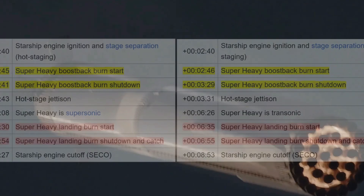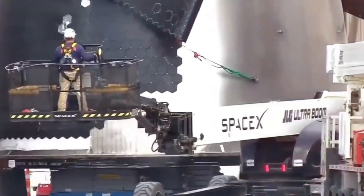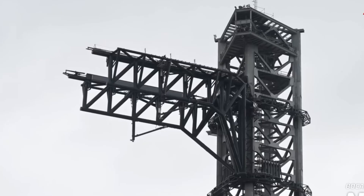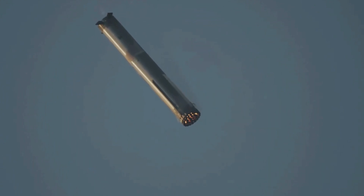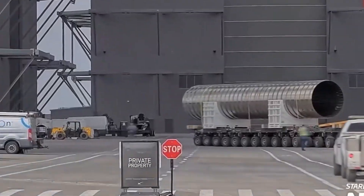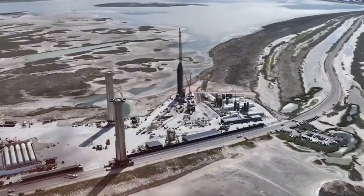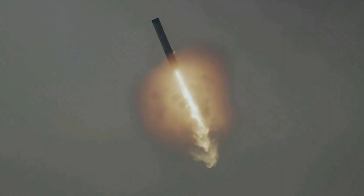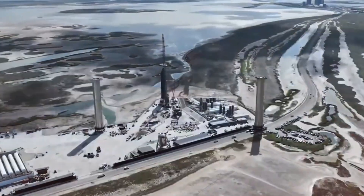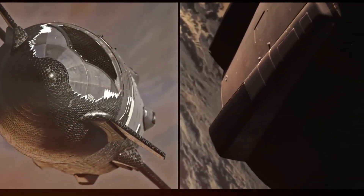For Flight 7, SpaceX has introduced several enhancements to the tower hardware and implemented new reliability protocols to prevent issues like the catch abort experienced during Flight 6. The tower arms now feature upgraded protections for their sensors, ensuring they can withstand intense conditions generated during launch. Additionally, improved radar systems have been installed to enhance accuracy in detecting distances between the returning booster and the tower arms. If conditions are unfavorable, the booster will default to a soft splashdown in the Gulf of Mexico.